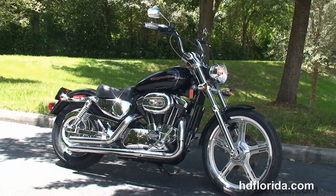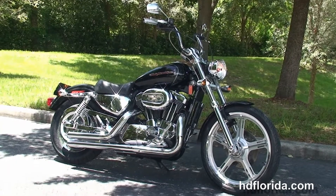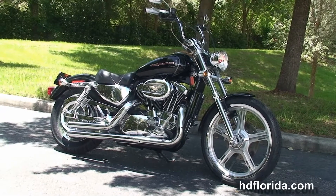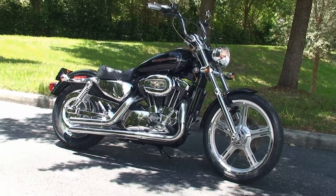For more information on this 1200 Custom, click the link below. To see the rest of our top-flight inventory, visit us at HDFlorida.com — we're always open 24/7. And remember, have one rocking, smoking, and thrill-filled Harley day.